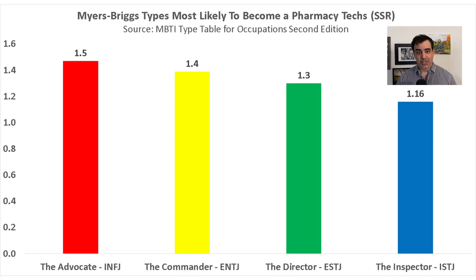Another factor some people consider when exploring careers is whether their personality type is similar to people already in those occupations. You can take a free Myers-Briggs personality assessment online. According to the Myers-Briggs Company, the most likely type to become a pharmacy tech is the INFJ, also known as the Advocate, followed by the ENTJ (Commander), ESTJ (Director), and ISTJ (Inspector).